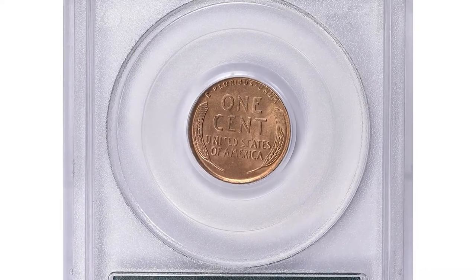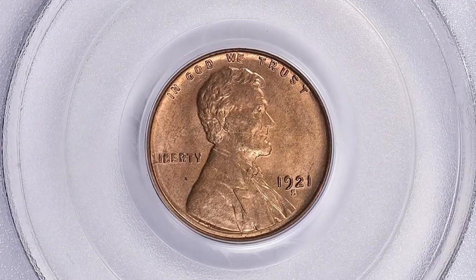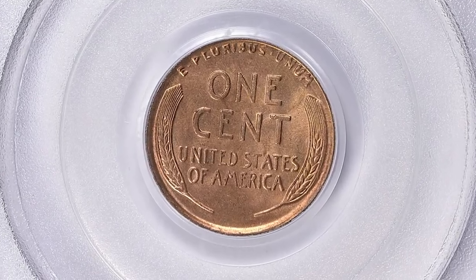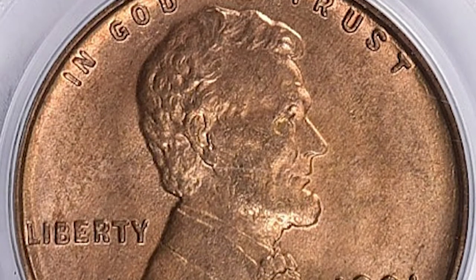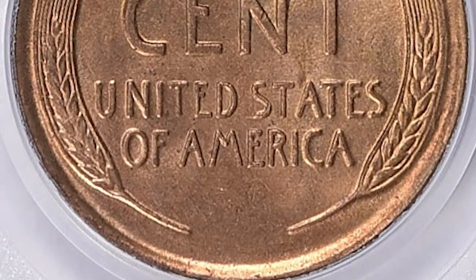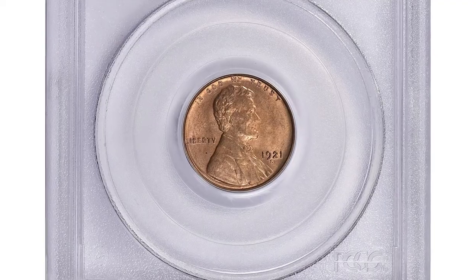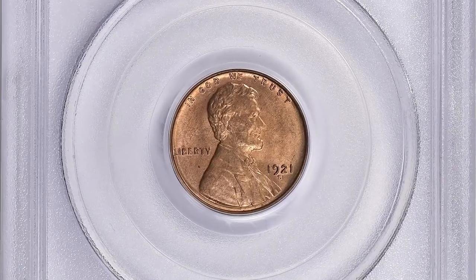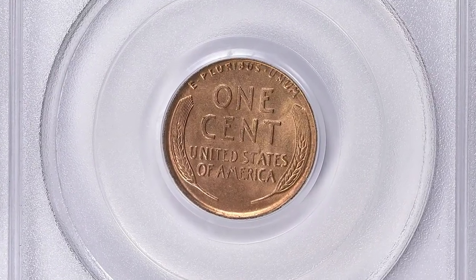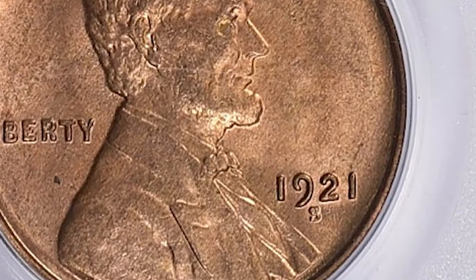According to PCGS, the 1921-S cent is a relatively plentiful date that can be found with ease in brown and red-brown grades all the way up to MS64. After that, populations drop off rather quickly. In fact, none have been certified by PCGS in MS66 or better grades in any color format, keeping in mind that many of the highest-graded coins are being resubmitted in an attempt to garner the elusive MS66 grade. This means the MS65s may be even rarer still.